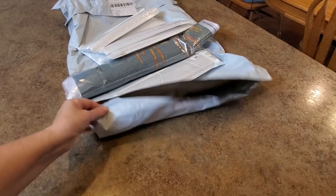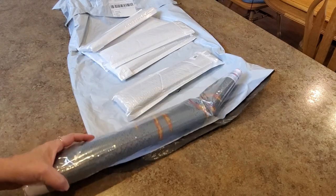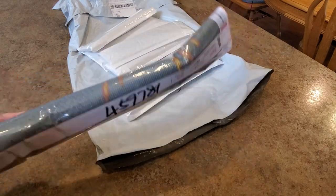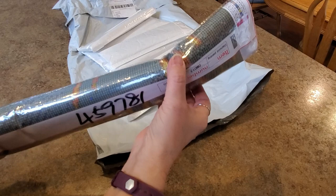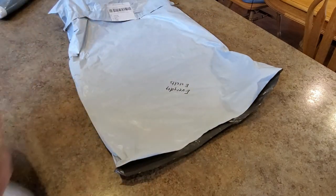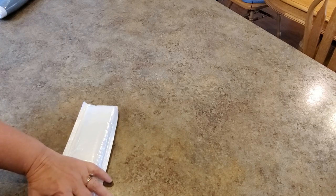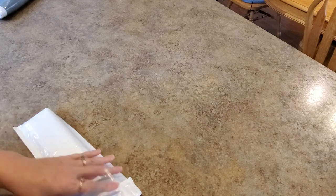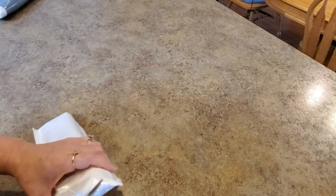Hey everybody, it's Mindy and I have this bag of goodies to show you. First thing I'm gonna tell you is that's not their fault - that would be my mail carrier deciding to shove this whole bag into my mailbox. I've taken a picture of the bag. Everyday Eat Crafts, thank you - they sent some cool things, or I picked out some cool things. Let's look at some of these small ones first.